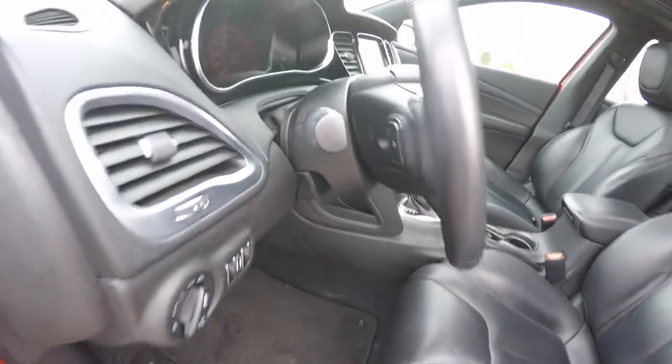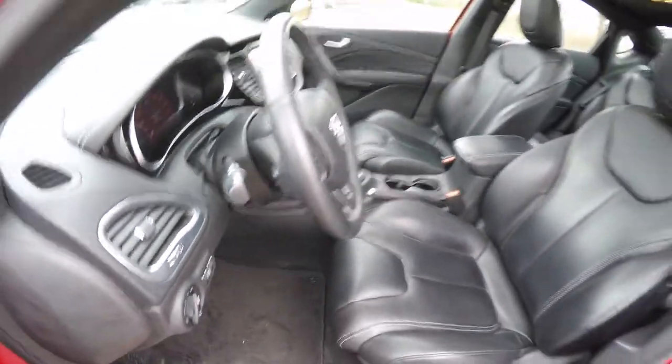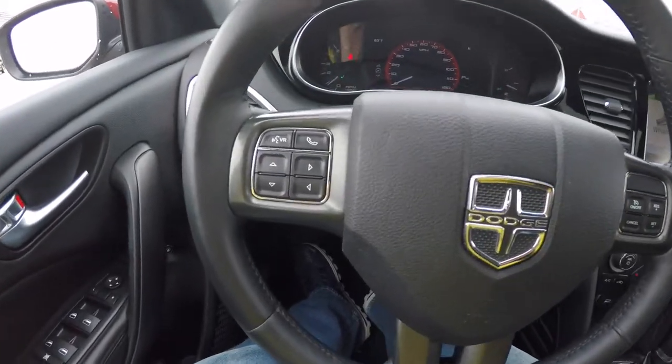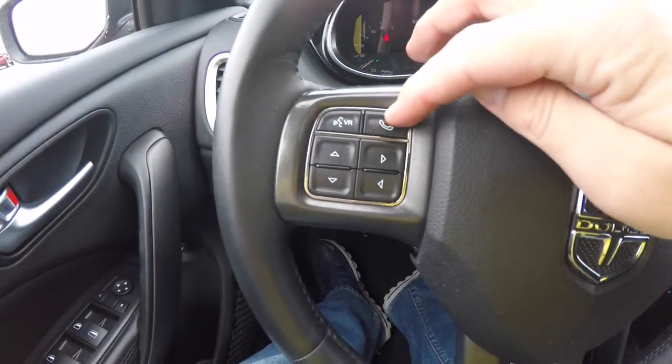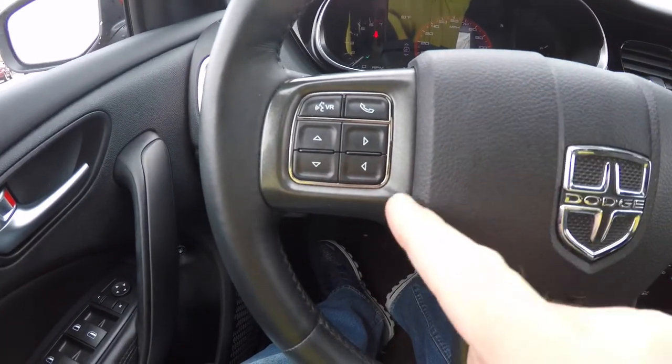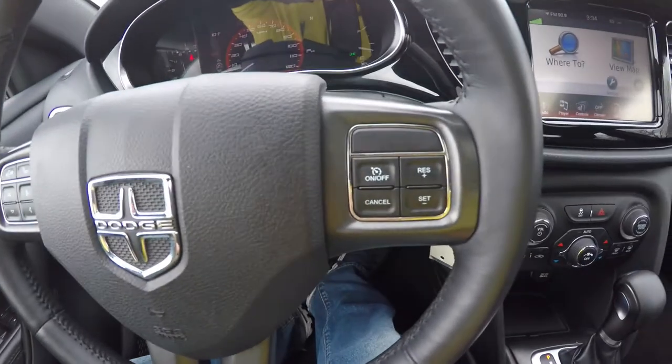Leather wrap, tilt and telescoping steering wheel with audio controls. Panning through the interior to show a little more detail — Uconnect Bluetooth controls, and your 7-inch multi-view reconfigurable instrument cluster controls. We've also got cruise control.